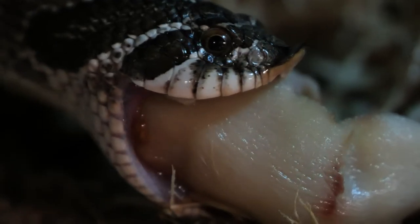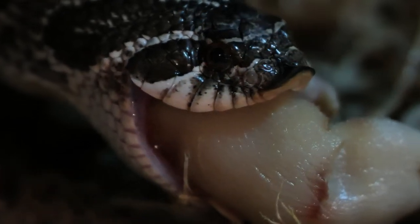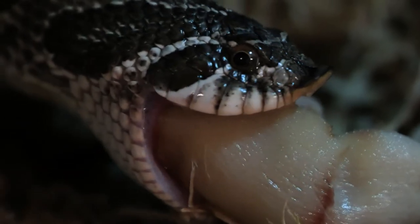Snakes are predators and can often hunt and eat things wider than themselves. How they manage to do this again comes down to their well-adapted jaw. Unlike a mammal's jaw, which is built for force, a snake's jaw is built with tendons and ligaments that allow for ultimate flexibility.